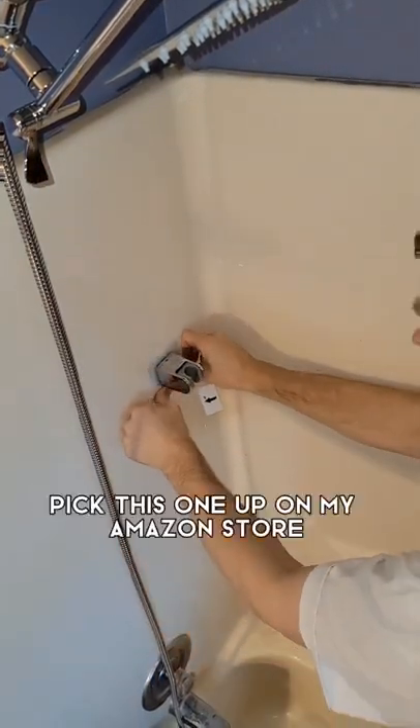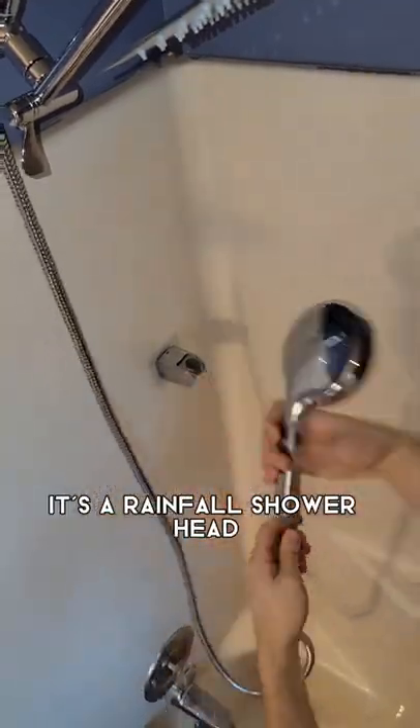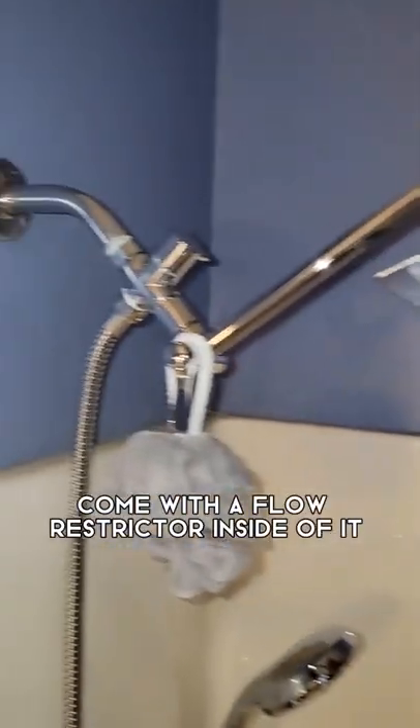Or if it's time for a new one, you can pick this one up on my Amazon store, or a couple other ones. This one's really great — it's a rainfall showerhead, it's got tons of pressure, and it doesn't even come with a flow restrictor inside of it. I've been using it for months now, and my kids love it too.